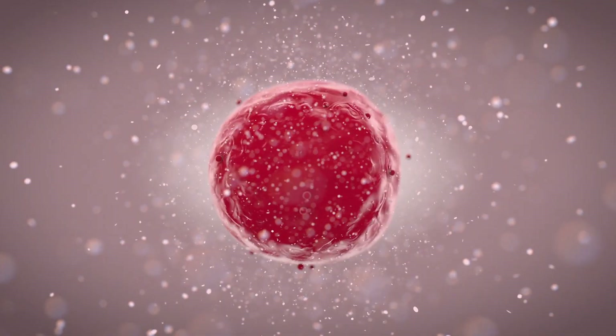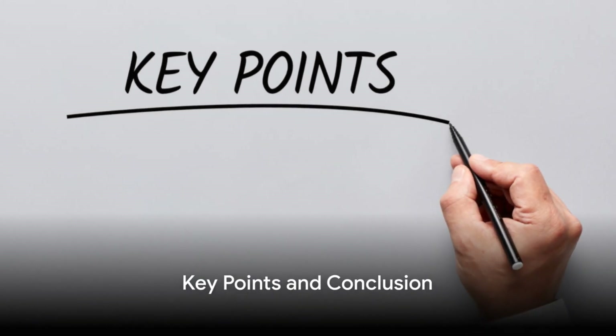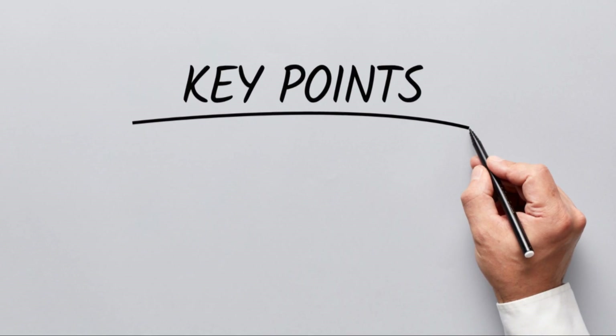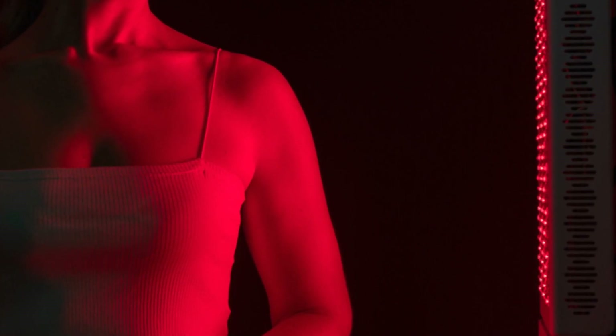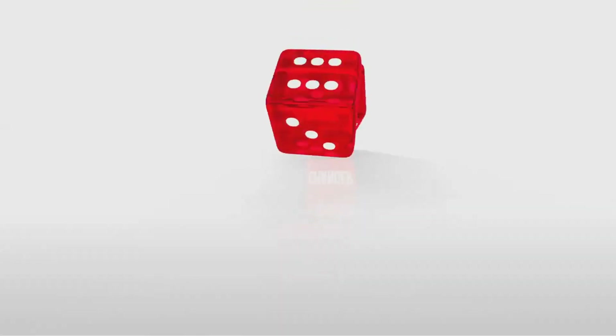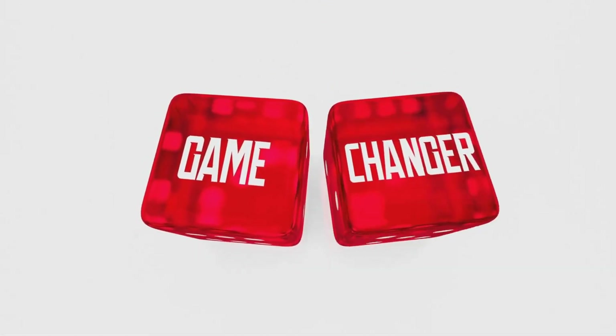So, in essence, RLT is like giving your cells a much-needed energy boost. Now that we've shed some light on the science, let's summarize the key points about red light therapy. This innovative technique uses low-level red light wavelengths to stimulate cellular activity, promoting fat loss and skin tightening. It's a game-changer, offering a non-invasive, painless alternative to traditional methods.